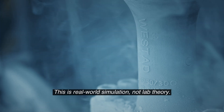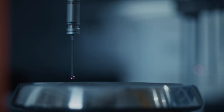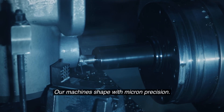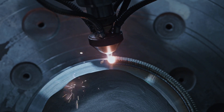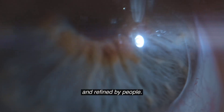This is real-world simulation, not lab theory. Our machines shape with micron precision, but it takes a human touch and craftsmanship to get every detail right. Because we know that true performance is built and refined by people.